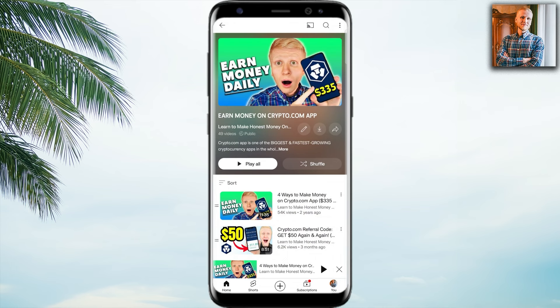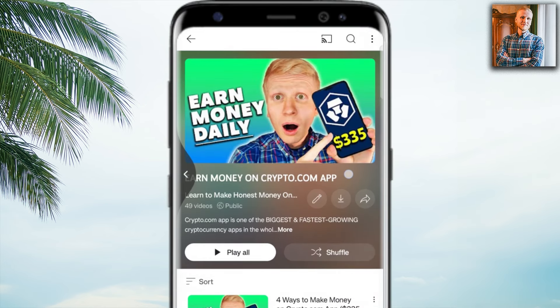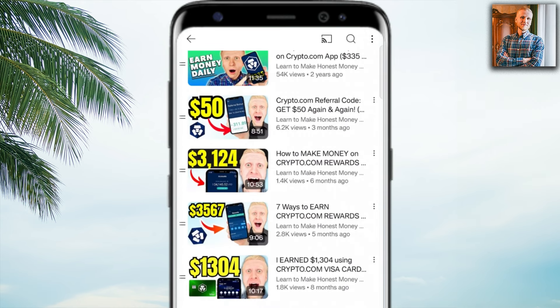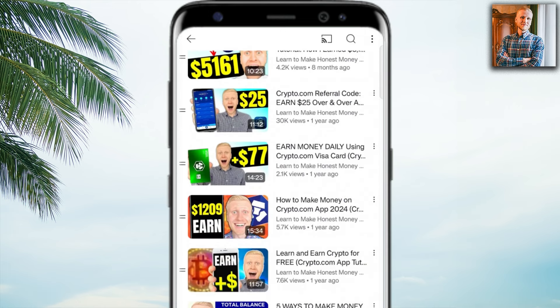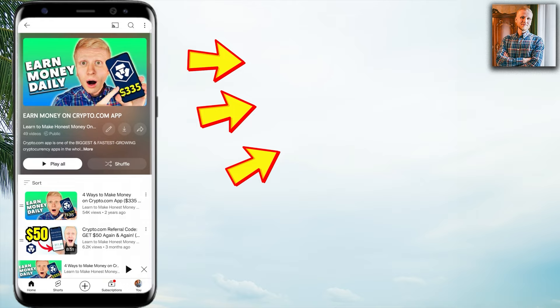If you want to see how you can get your own Crypto.com Visa card and how you can make money on your phone using this app, come to this playlist: 'Earn Money on Crypto.com App.' Here you will see all the possible methods you can start using immediately, with step-by-step tutorials. Take one of your fingers right now, click in the corner, and start earning money on your phone.